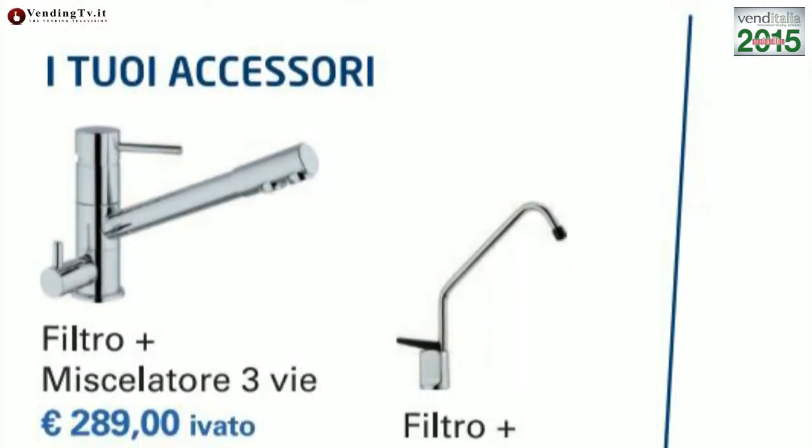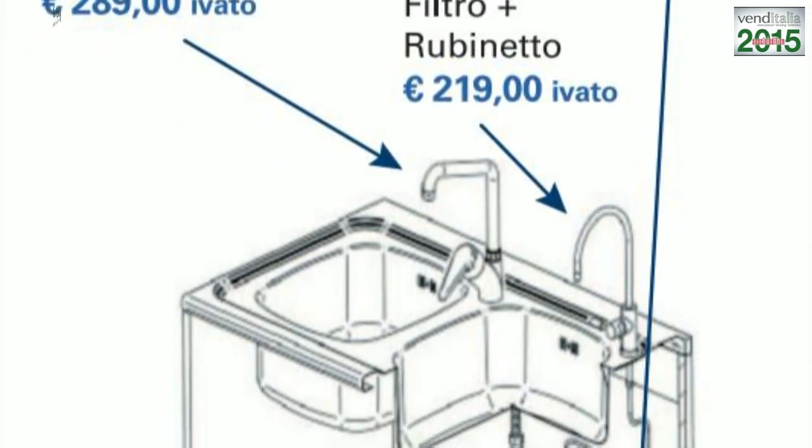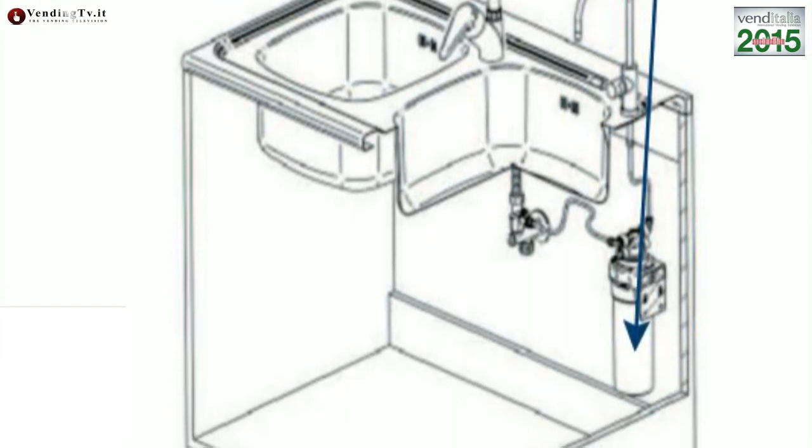È un prodotto che ha riscosso un notevole successo sia nell'utilizzo professionale, quindi all'interno delle colonnine legate alla rete idrica, sia nel progetto Acqua B. Il progetto Acqua B è l'utilizzo di questa cartuccia di ultrafiltrazione nell'ambito domestico. È un progetto nato esclusivamente per tutti i gestori, per il vending, un settore al quale dobbiamo molto, che ci ha permesso di crescere. Acqua B è l'utilizzo della clientela dei gestori quale rete di vendita per arrivare al domestico.